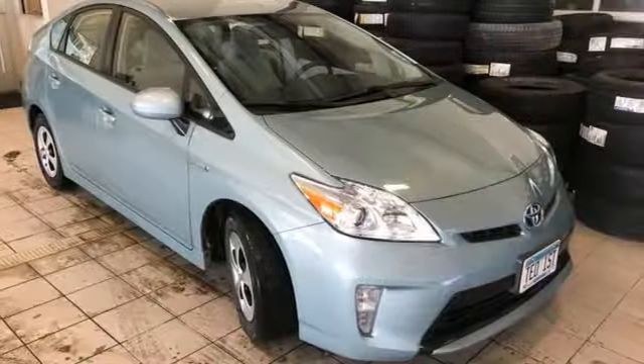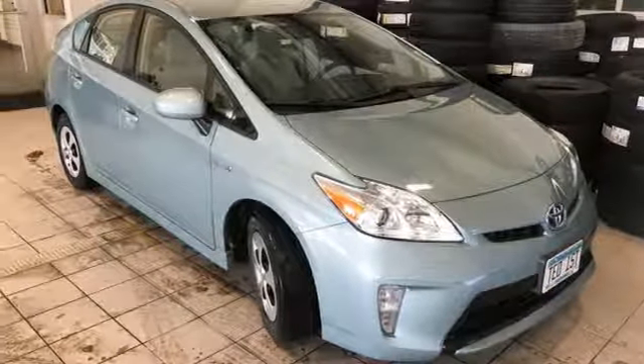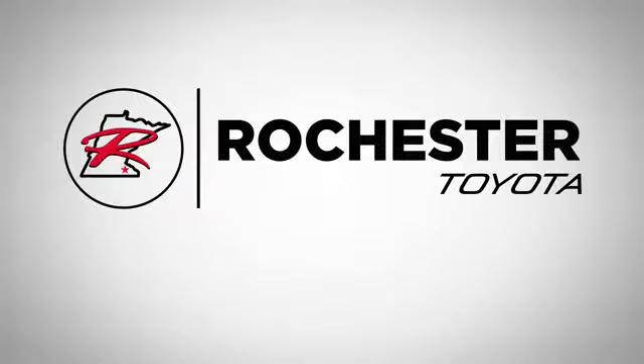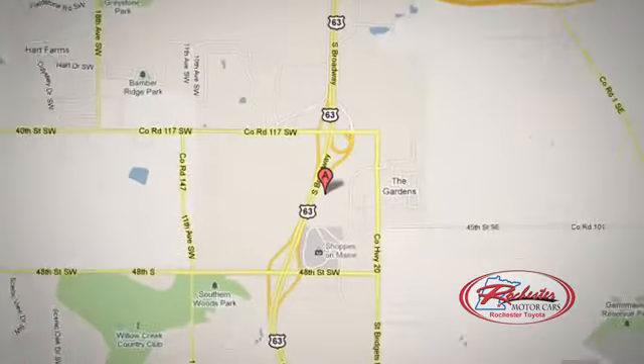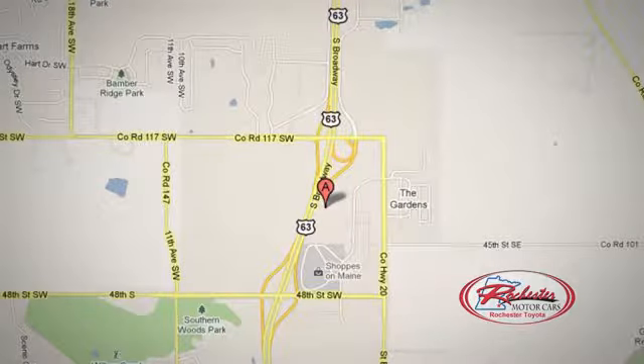Test drive this Prius and start saving money today. 63 South in Rochester, Minnesota. Click or stop in today. We're conveniently located between 40th Street and 48th Street Southeast on Highway 6.